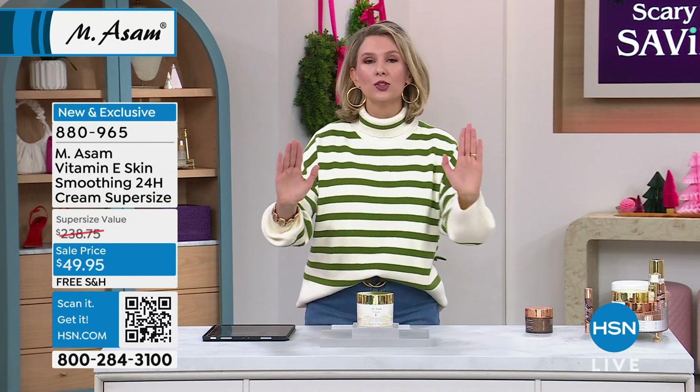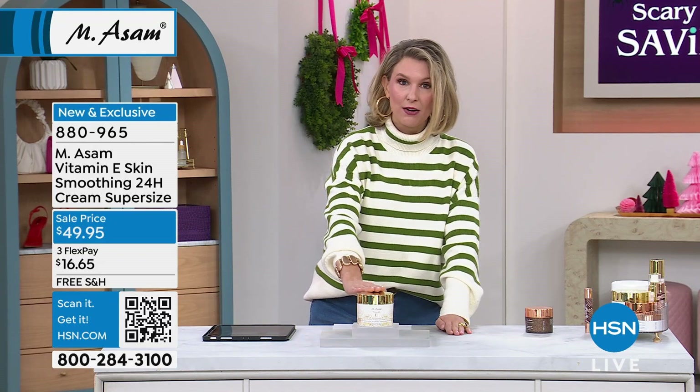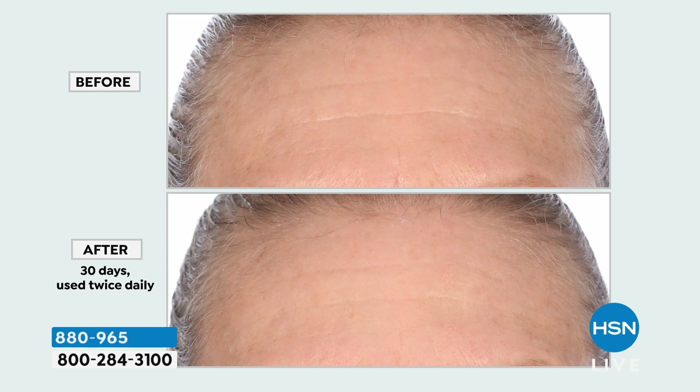Super size. And I don't know if I can capitalize super size quite enough for you, but what you are getting is retailing right now for just under $239. That's what happens when you get top-of-the-line skincare that gives you the results that you're seeing right now.